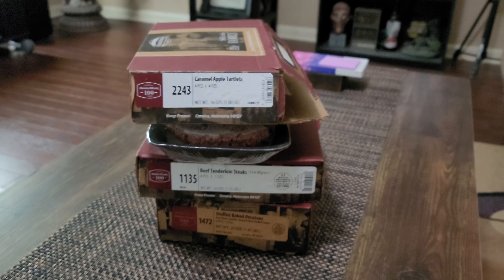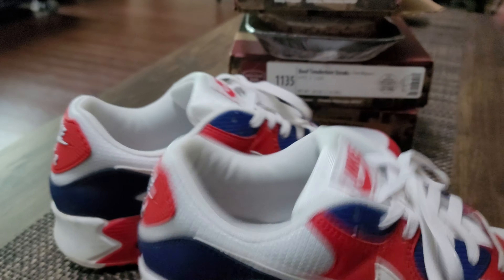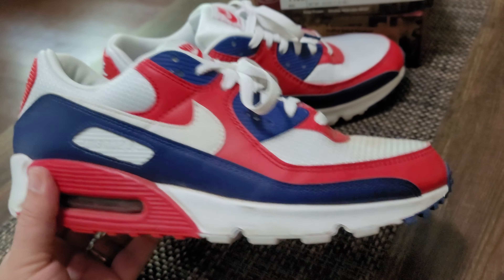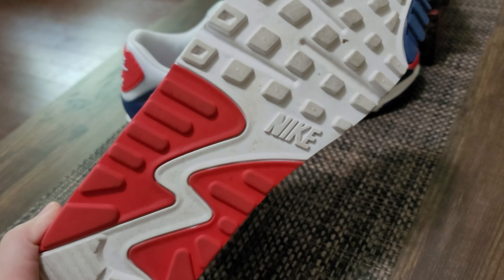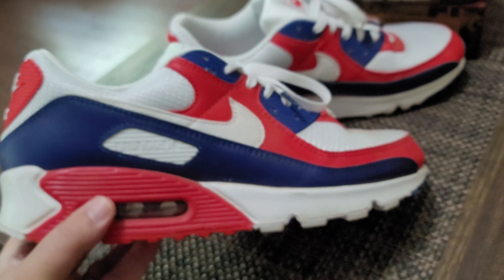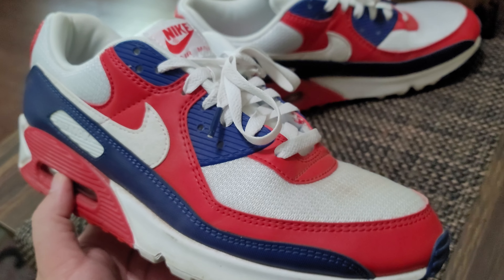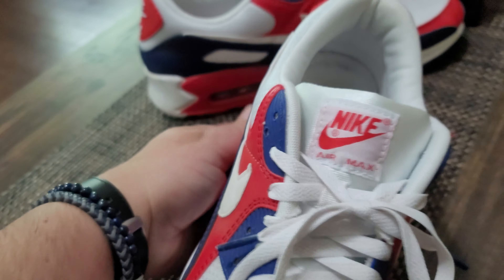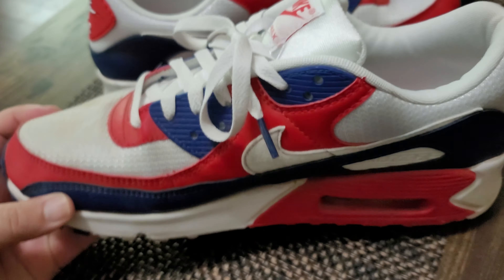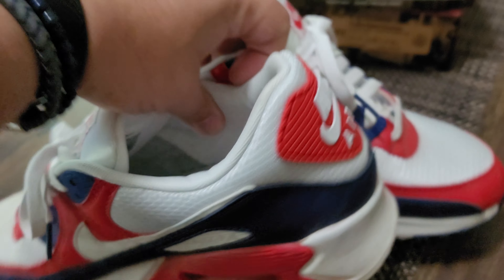I'm not gonna let it go by without showing you some shoes. My son for today is gonna be rocking his Air Max 90 USA right here — nice clean colorway, got your red, white, and blue. He has worn these, as you can see, but I think you can still find these at the mall. He's had them for about a year. I want to say retail on them is like $130.